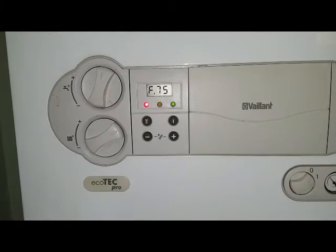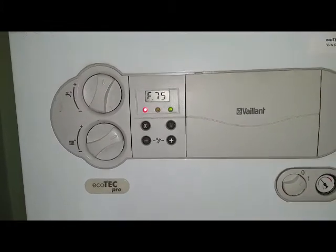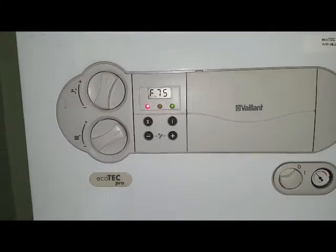There's a fault code that's come up now. That's F75 — so that's the fault, F75.